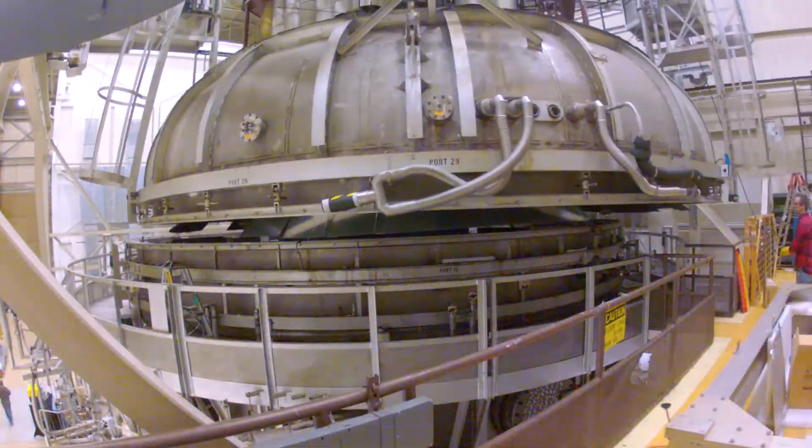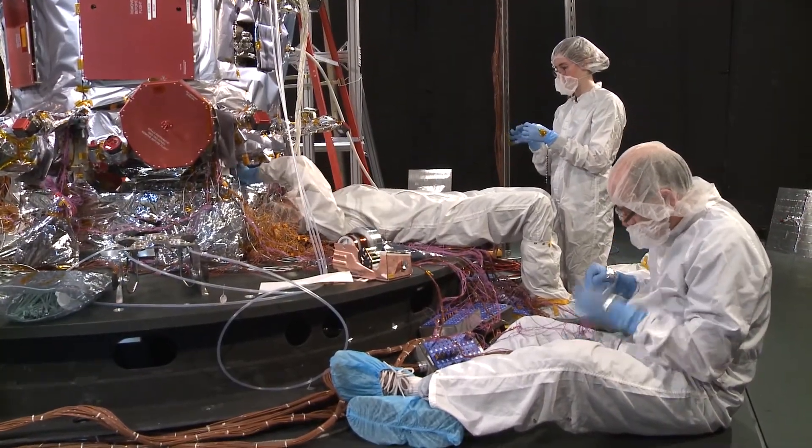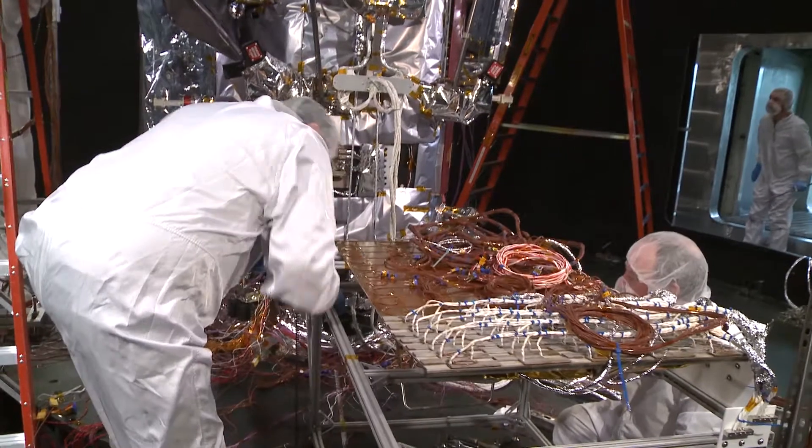Goddard technicians have closed the dome on the chamber. We'll spend the next few days getting all the cables, thermocouples, and other hardware required to support the test.